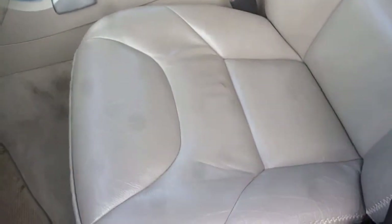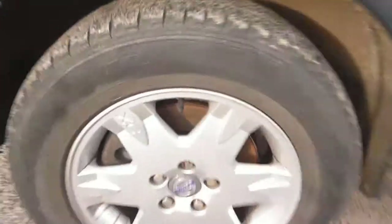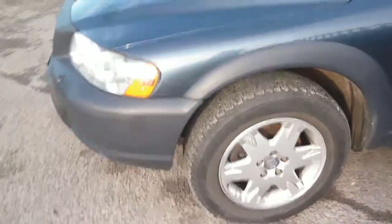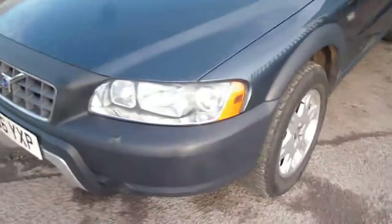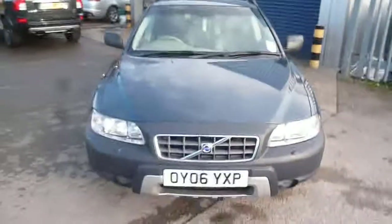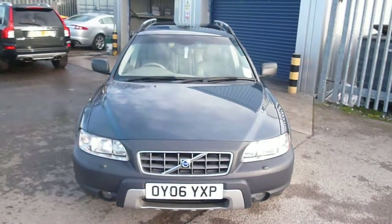The passenger front seat upholstery is all okay. The near side front wing has one or two fine light marks which will flatten and polish out, and a little bit of chipping around the edge of the nearside front alloy, but nothing major. Tyres on the vehicle are three millimetres to the front and four millimetres to the rear. Volvo XC70 OYO6 YXP — we look forward to receiving your bids on this vehicle. Thank you.